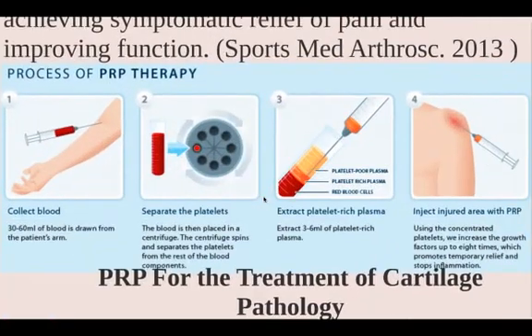Here's how PRP therapy works — it's very simple. Blood is collected from a person's arm, just like a blood draw, 30 to 60 cc's. Then it's spun in a centrifuge for 8 to 15 minutes, which separates the platelets from the rest of the blood components into three sections: the platelet-poor plasma, the red blood cell area, and in the middle is the platelet-rich plasma. That's what gets drawn off and injected into the problematic joint.